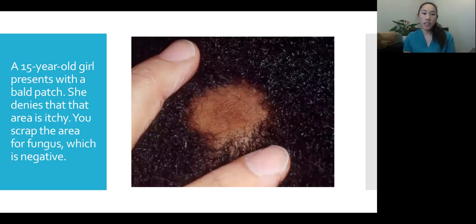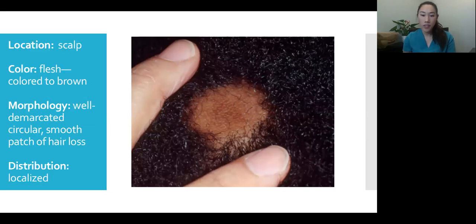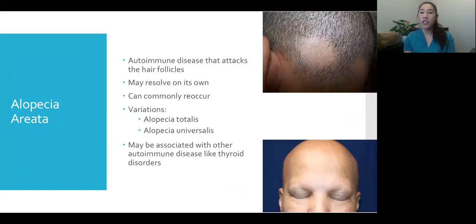Still in peds clinic: a 15-year-old girl comes in with a bald patch. She denies the area is itchy. We scrape the area and do a KOH scraping like the last patient, but this time the scraping is negative. I'd describe the spot as a very well-demarcated, circular, smooth patch of hair loss on the scalp — flesh-colored to brown — localized to just this one spot. This is alopecia areata — an autoimmune disease that attacks the hair follicles. In some patients it can resolve on its own, but it commonly recurs in the same or different spots.